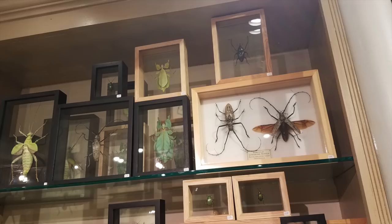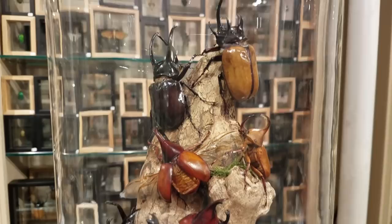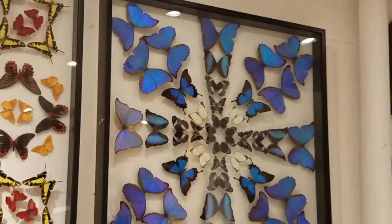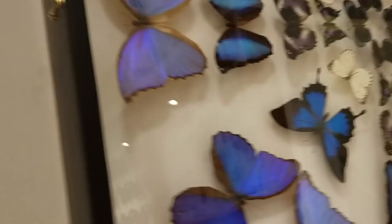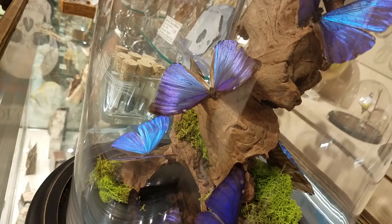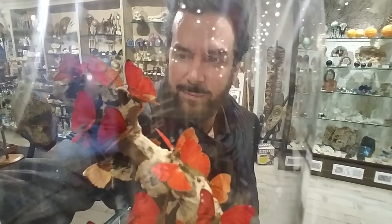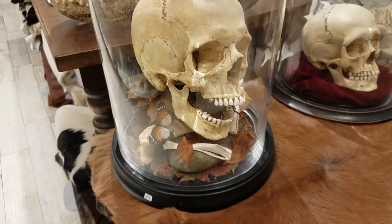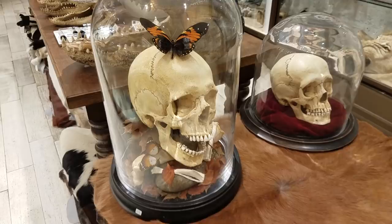Now, the Evolution Store has no shortage of mounted insects, but this time while I was there I spotted some amazing decorative mounts, like these beetles climbing a branch, as well as these gorgeous butterfly displays. There was also this whimsical butterfly perched on a skull. These are ready to adorn any lair.